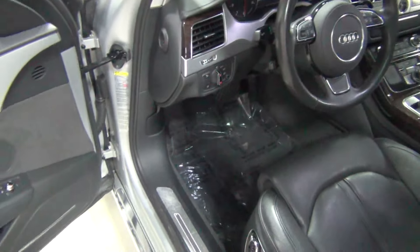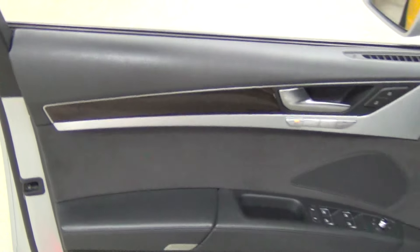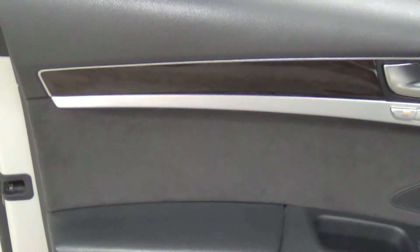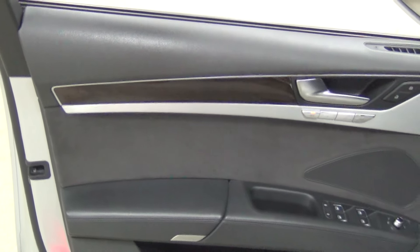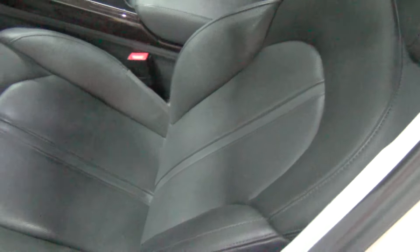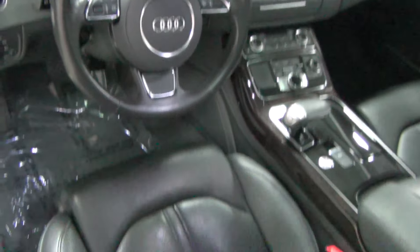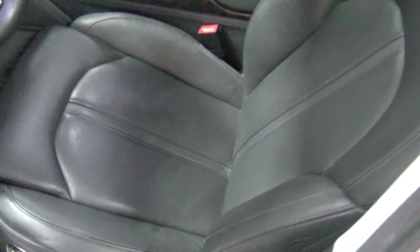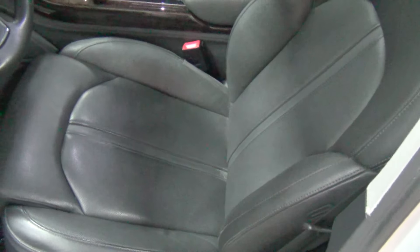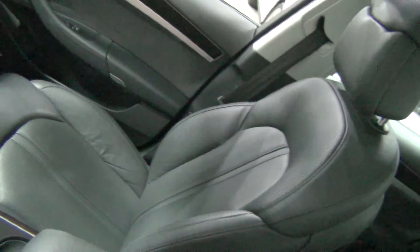One thing about Audi is they make some of the best interiors on the market, and you can tell why. I'm going to zoom into the door — the door is a great example on the A8. There's a mix of Alcantara, wood grain, and aluminum; it's just absolutely put together beautifully. That is the Bose sound system there. The driver seat is incredibly comfortable, and as part of the premium package, it's a 22-way multi-contour comfort seat with ventilation and pneumatic seat massage.